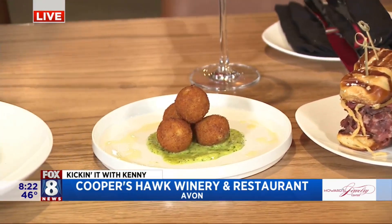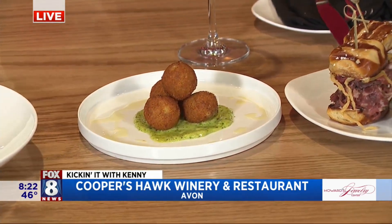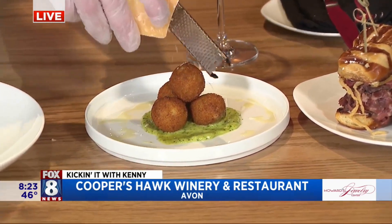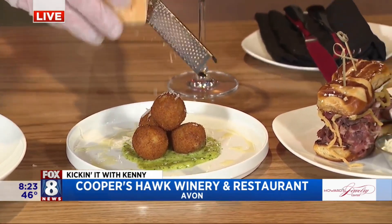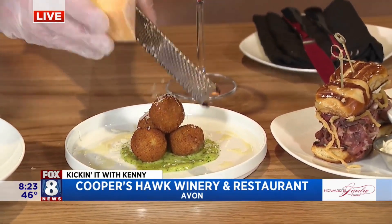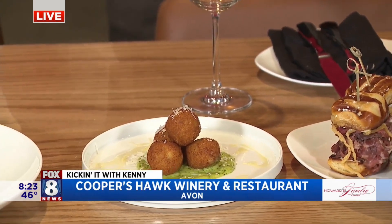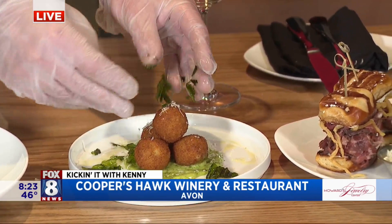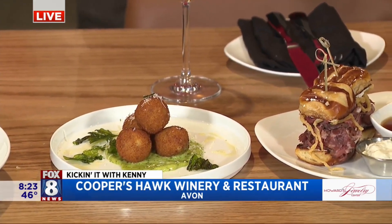This right here is also on our wine o'clock menu — that is our arancini. So arancini is actually a fried risotto, a fried rice ball that's filled with cheese. We put some more delicious shaved Parmesan cheese on top, a little fried basil leaf garnish, and a lemon basil aioli. Super delicious — great for wine o'clock.